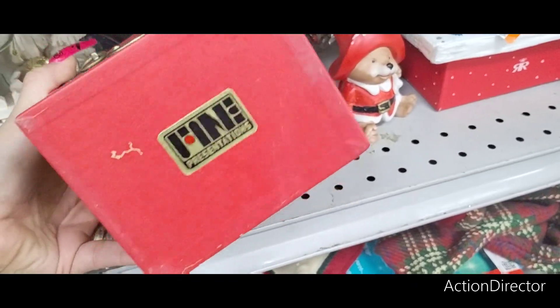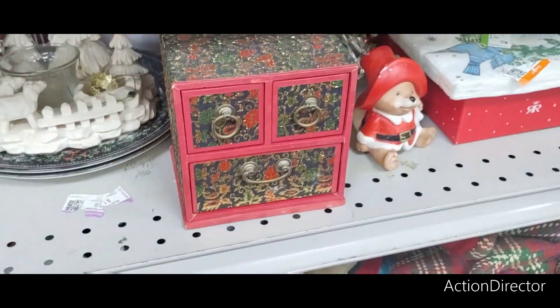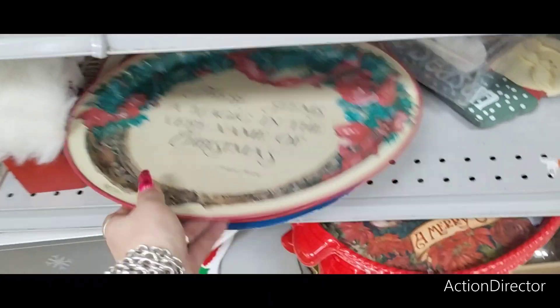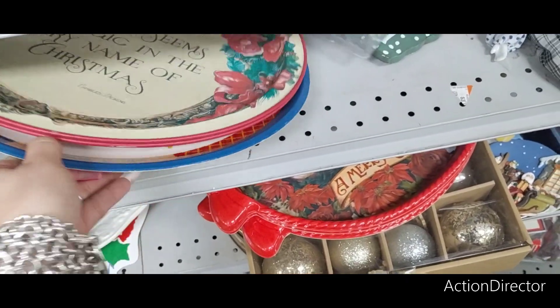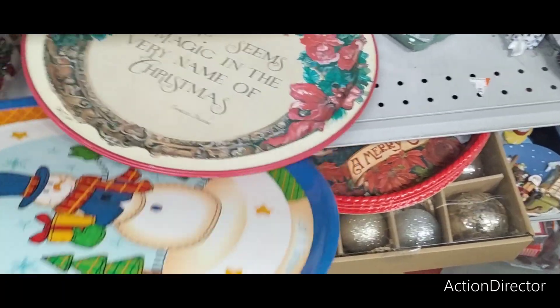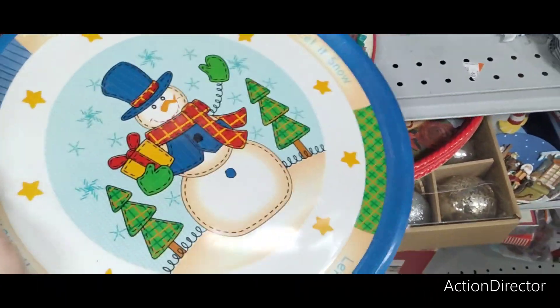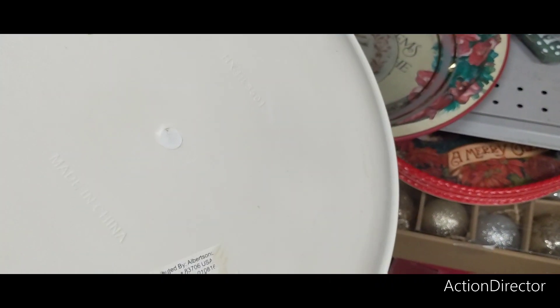It's interesting. Fine Presentations — $3.99. Christmas 10 — $2.99. And there's one underneath it too. Let it snow — $1.99.